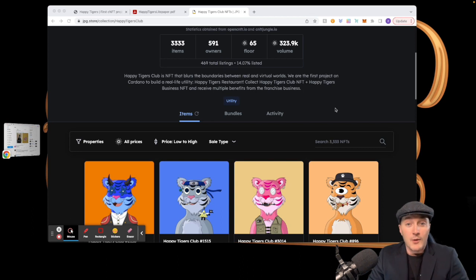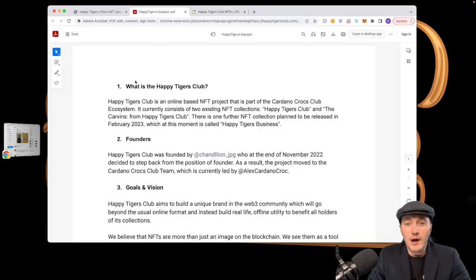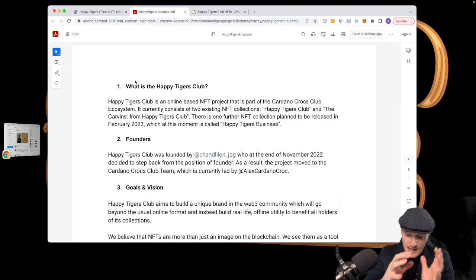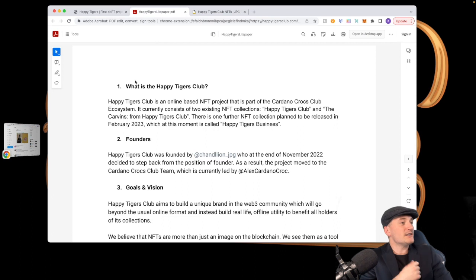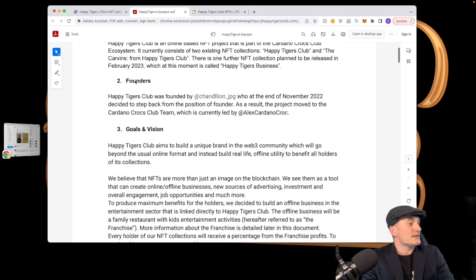I got a whitelist for it and I'm minting again — none of this is financial advice, so just follow along as you will. Let's dive right into the light paper. So what is the Happy Tigers Club? Happy Tigers Club is an online-based NFT project that is part of the Cardano Croc Club ecosystem. It currently consists of two existing NFT collections: the original Happy Tigers and the Caverns. We'll take a look at both on secondary and give you an idea of the utility coming out.